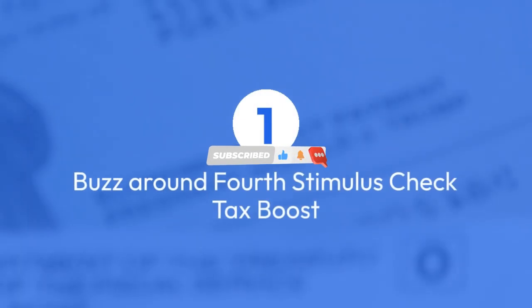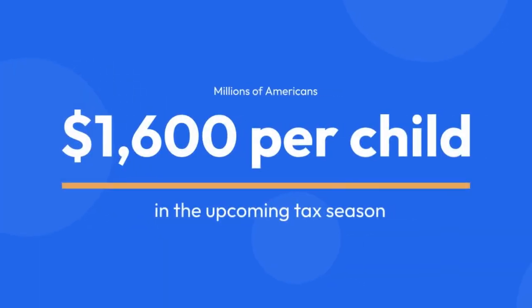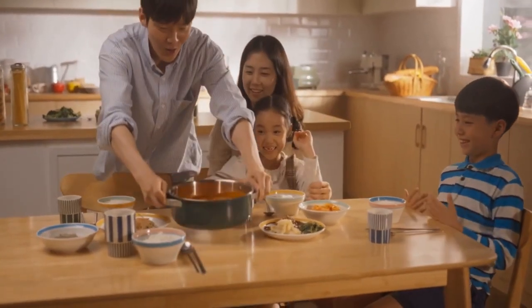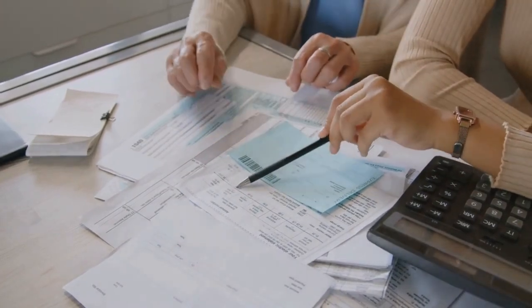The Buzz Around the Fourth Stimulus Check Tax Boost. Let's dive into the buzz that's got everyone talking — the fourth stimulus check tax boost. Millions of Americans are eagerly awaiting the possibility of an extra $1,600 per child in the upcoming tax season. But, as always, there are certain requirements set by the government that you need to meet to grab this much-anticipated cash help.